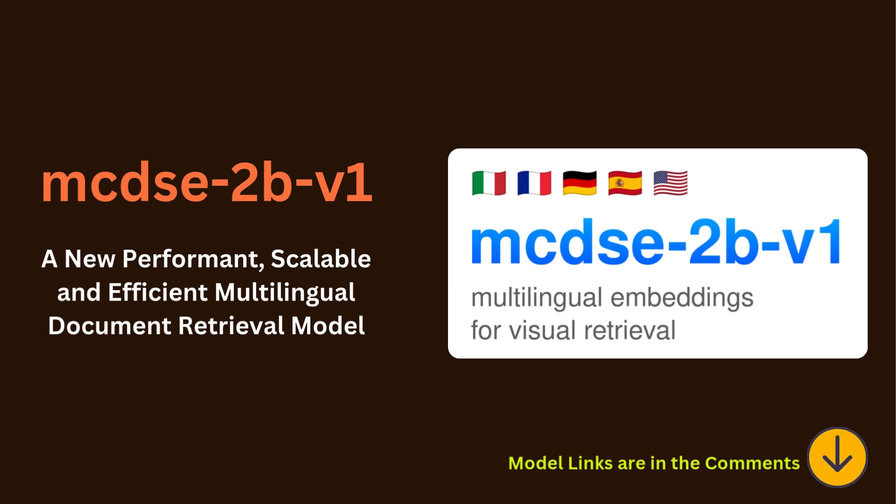Think of a designer looking for a new logo and feel. Instead of searching 'modern' or 'minimalist,' which is so limiting, they could feed MHC 2BV1 a mood board — images, textures, the whole vibe they want. The model analyzes those visuals, then suggests designs and patterns from a huge database matching that aesthetic, like an AI brainstorming partner. Similarly, a historian researching a period isn't limited to just texts — they could include artwork, architecture, even fashion. MHC 2BV1 analyzes it all and surfaces visual connections and patterns that reveal deep cultural trends.